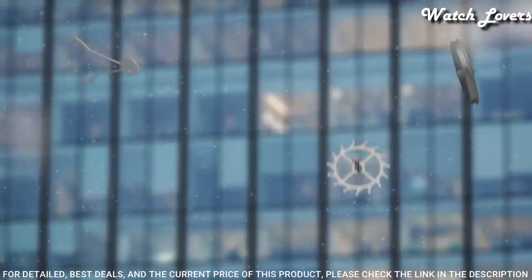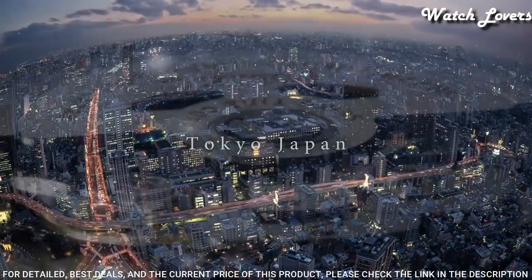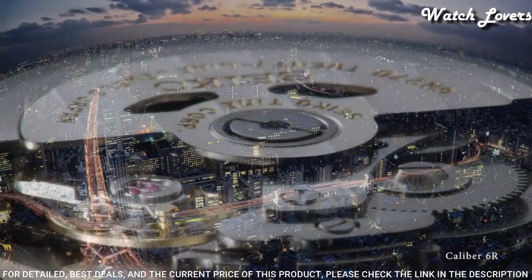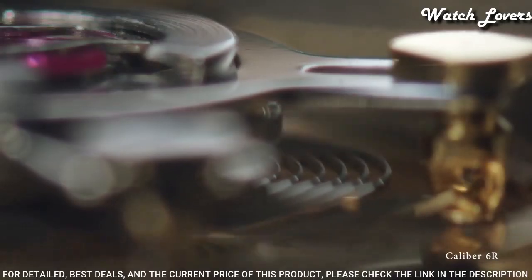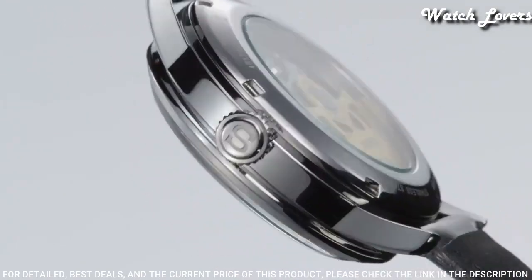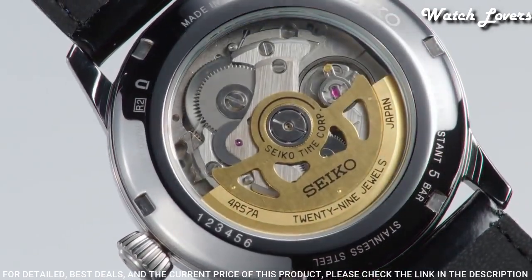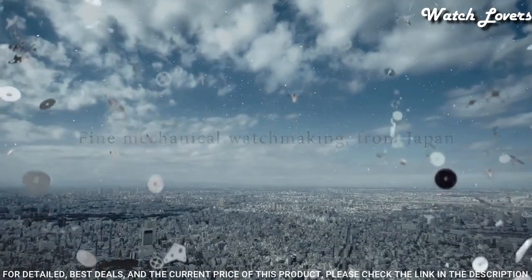Scratch-resistant hard-lex crystal. Case size: 40.5 mm. Case thickness: 14.5 mm. Band width: 20 mm. Water-resistant at 50 meters. Functions: date, hour, minute, second. Dress watch style.